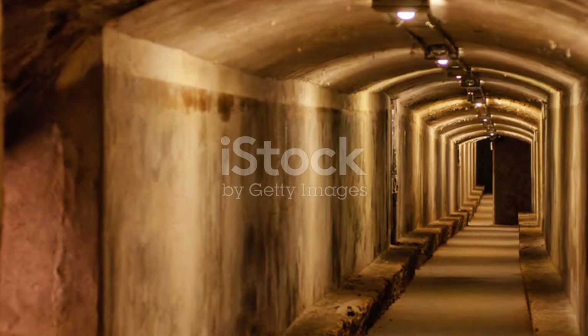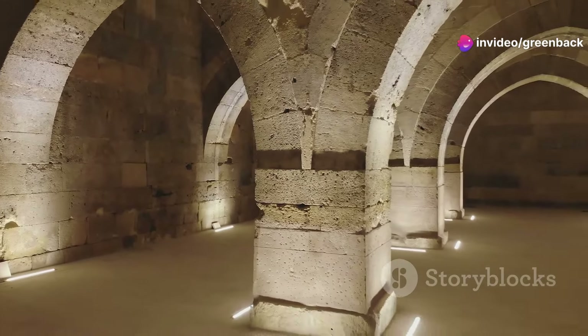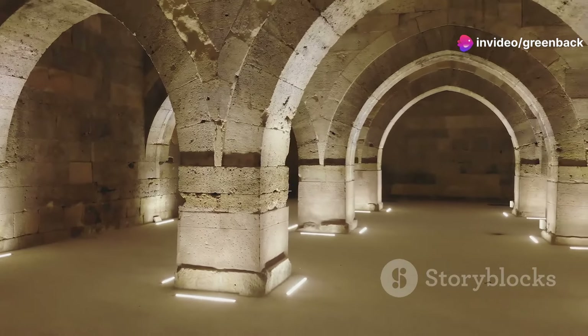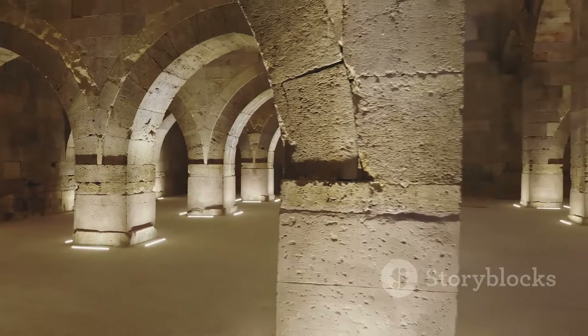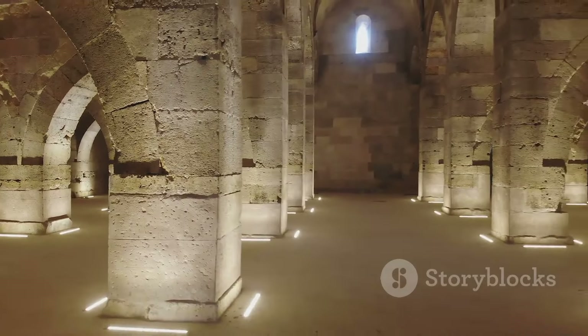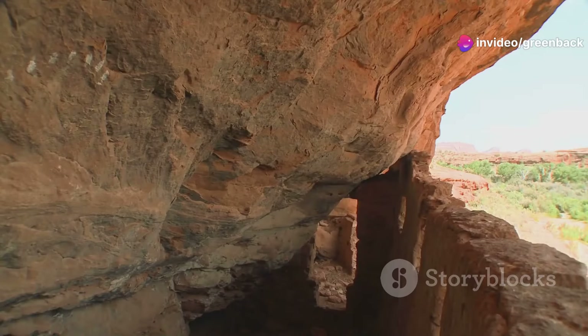The daily life in Gadamis is a marvel of adaptation. The city's architecture plays a pivotal role in residents' everyday activities. During the scorching summer months, the community retreats to their ingeniously constructed underground homes. These subterranean havens provide a cool respite from the desert heat, thanks to their thick mud-brick walls and narrow passageways that funnel the cooler air.